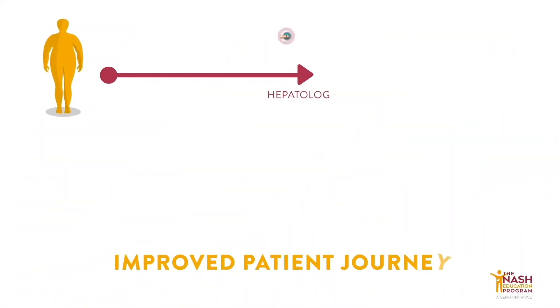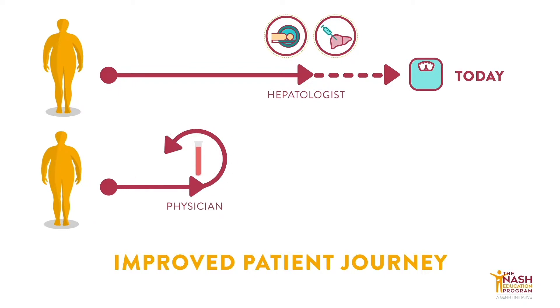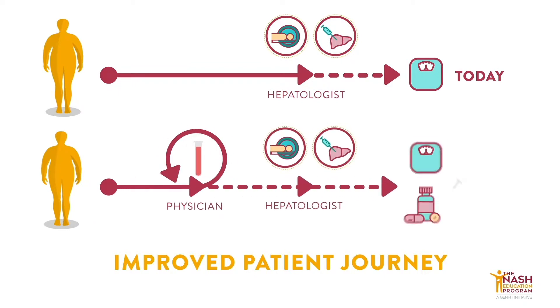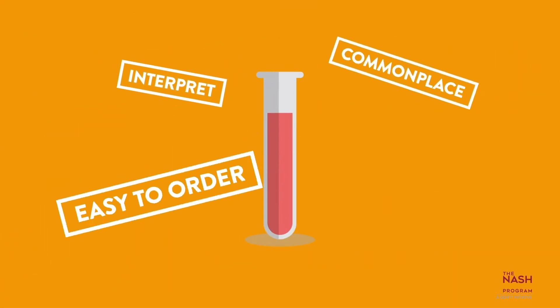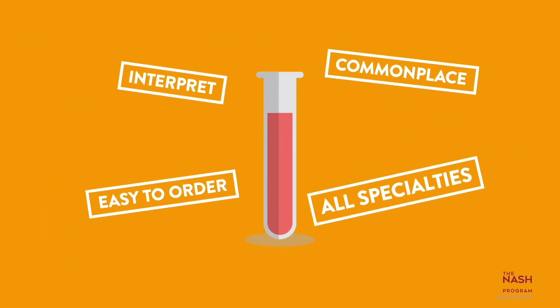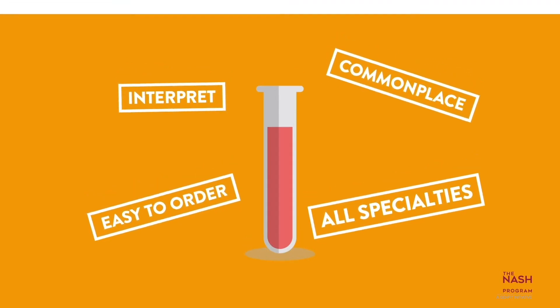Therefore, the development of screening strategies, including accessible and cost-effective blood tests for NASH diagnosis, will be a great opportunity to optimize the patient journey. Indeed, blood-based diagnostics are extremely commonplace, and physicians of all specialties are accustomed to ordering and interpreting these tests.